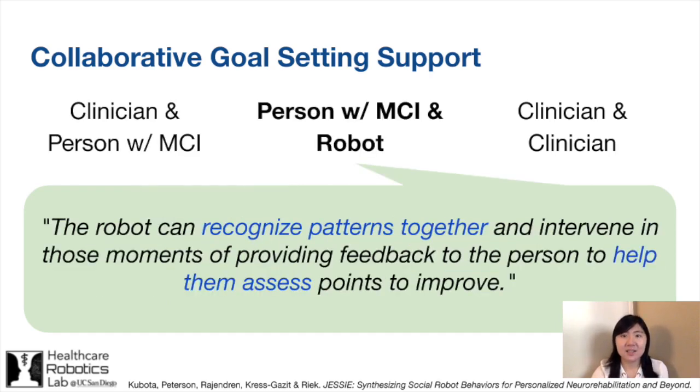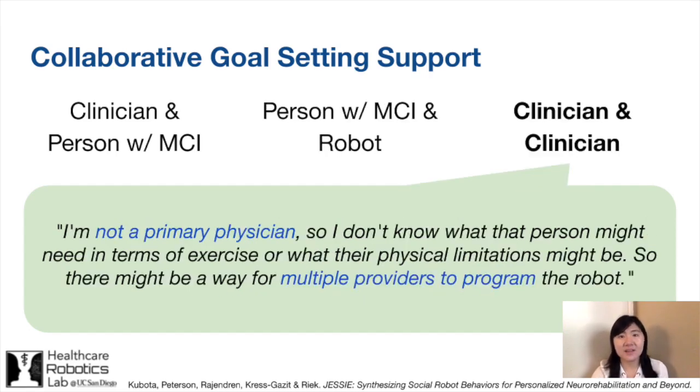Additionally, the clinician will not always be with the person with MCI as they interact with the robot, so they suggested implementing ways to enable the user to work directly with the robot to develop and assess their goals. Finally, people with MCI may be working with multiple healthcare providers, which our participants were mindful of. They suggested allowing for multiple providers to collaborate and program the robot for a single person.